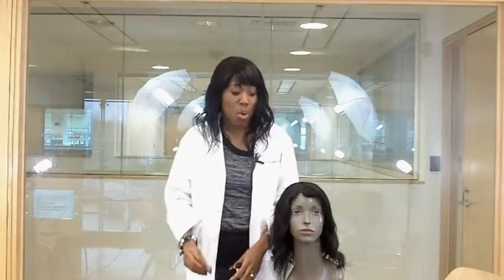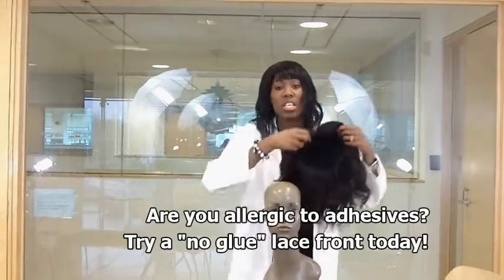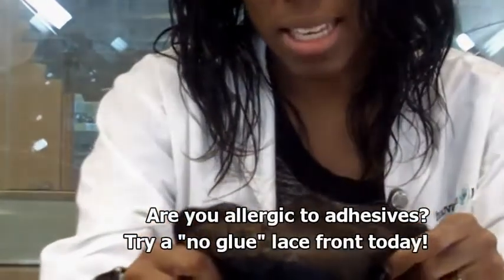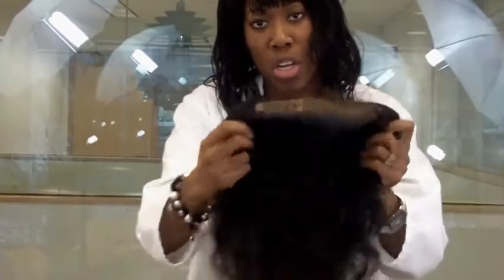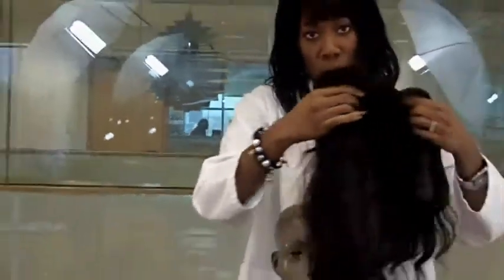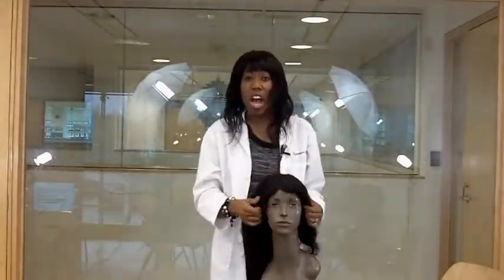A lot of clients say they don't want anything to do with glues or tapes. In that case, I refer them to the no-glue lace front. This is how it looks on the inside — it's made with a plastic lace and it just snugs on top of your head. It has adjustable straps at the back like a regular wig. Another solution is having a custom-made wig made for you as well.